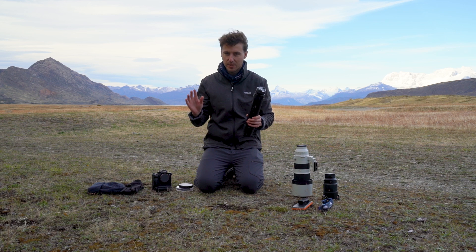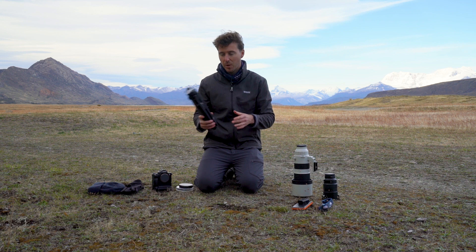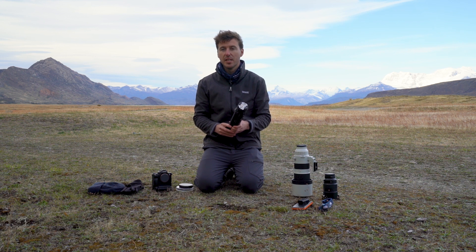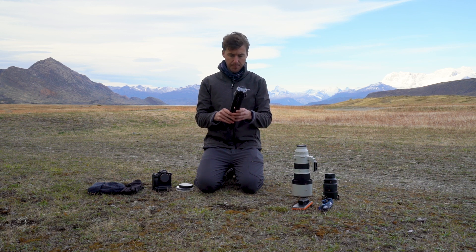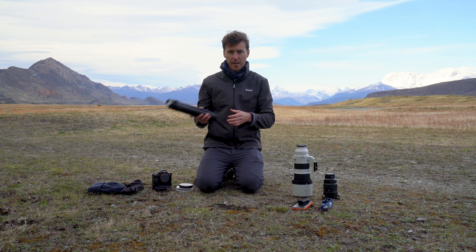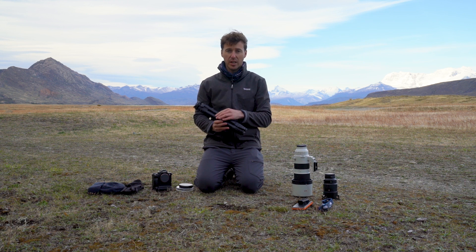You need to expect wind, so do you go for a heavier tripod or a lightweight tripod? That really depends on how much you're going to be trekking and camping. I personally have a lightweight one, but a heavier tripod, realistically, if you're doing long exposures, is going to work a lot better.